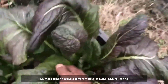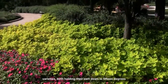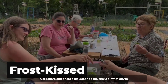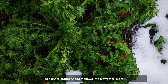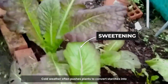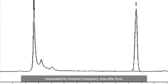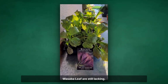Mustard greens bring a different kind of excitement to the winter garden. Japanese Giant Red and Wasabino Leaf are two standout varieties, both holding their own down to 15 degrees Fahrenheit. Unlike many other greens, mustard's flavour goes through a noticeable transformation after the first frost — what starts as a sharp, peppery bite mellows into a sweeter, more approachable green. The science behind this shift is still being unraveled. Cold weather often pushes plants to convert starches into sugars, which can mask bitterness and soften the spicy edge. While some believe that glucosinolate levels — the compounds responsible for mustard's pungency — drop after frost, studies on specific varieties like Japanese Giant Red are still lacking.